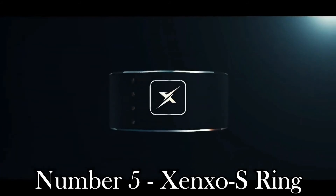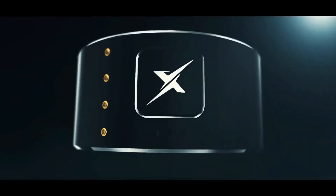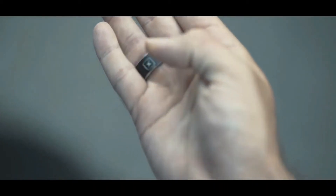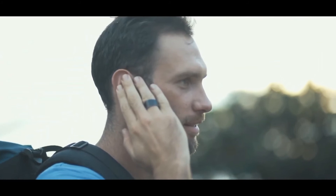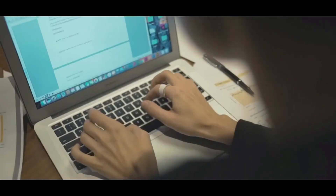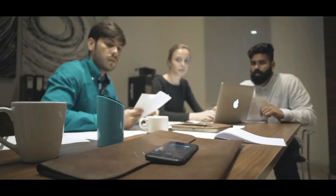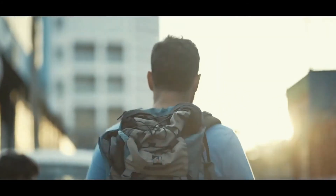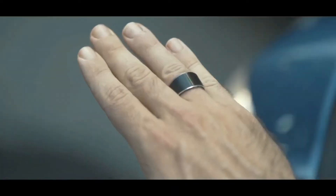Number 5: ZynxOS Ring. ZynxOS Ring has recently entered the crowdfunding space, introducing to the world the smartest smart wearable. In one smart compact ring are combined incredible features like Bluetooth call, data storage, gesture control, access card, NFC payment, health parameters, just to name a few. ZynxOS stands out from everything else on the market with its simplicity and powerful combination of activities, becoming a perfect combination of features that many other separate devices provide.